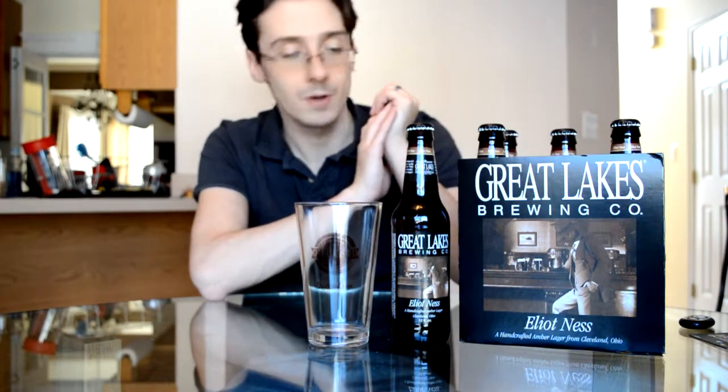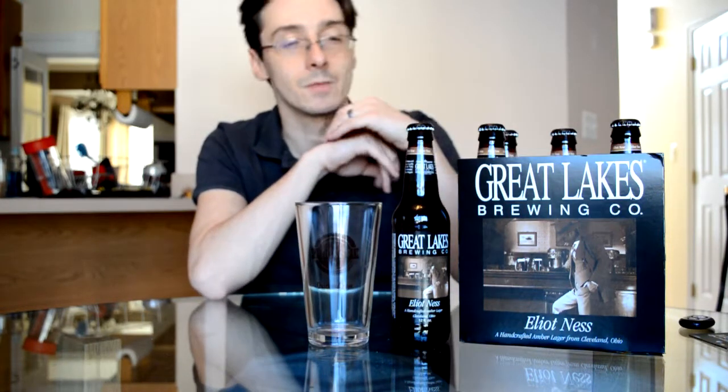Hey, how's it going everyone? This is Nick from quicksub.com and today I have for you another Great Lakes Brewing Company beer, this time in the form of a handcrafted Vienna Amber Lager. This beer is Elliot Ness.